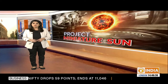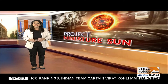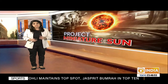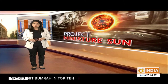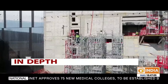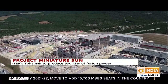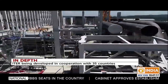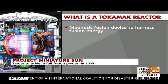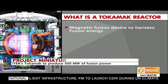Being termed as the way to new and carbon-free energy, ITER is the most ambitious energy project in the world today. Thousands of engineers and scientists from as many as 35 countries have contributed to its design since its inception in 1985. 66% of the project is completed so far, with operations expected to start in 2035. ITER — the International Thermonuclear Experimental Reactor — is headquartered in the Cadarache area in the south of France, and its purpose is to build the world's greatest tokamak.